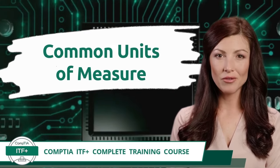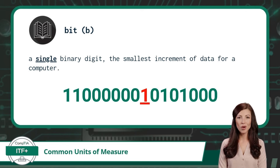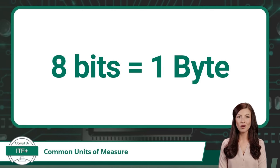Exam Objective 1.5: Compare and Contrast Common Units of Measure. Up until now we have been referring to a single zero or one as a binary digit, but a more common name for this quantity of data is a bit. A bit is a single binary digit and is the smallest increment of data for a computer. The next unit of measure is a byte. A byte is a unit of measure that contains eight bits, or a series of eight zeros and ones. It is important to note that a bit is represented with a lowercase b while a byte is represented with an uppercase B — get these two confused and you will be off by a factor of eight.